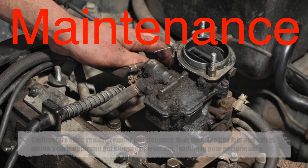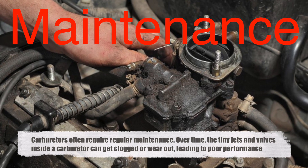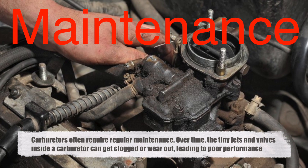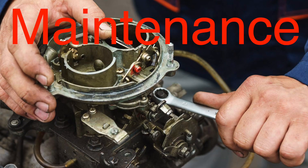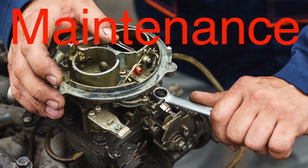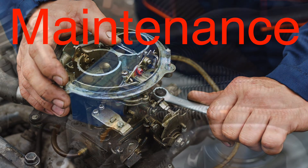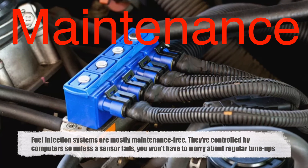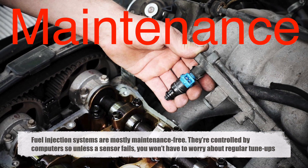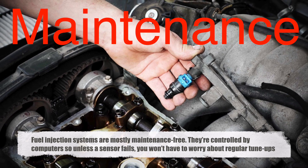On maintenance: carburetors, being mechanical devices, often require regular maintenance. Over time, the tiny jets and valves inside a carburetor can get clogged or wear out, leading to poor performance. If you enjoy tinkering with engines, you might enjoy the hands-on nature of carburetor maintenance, but for the average driver, it's an extra hassle. Fuel injection systems, on the other hand, are mostly maintenance-free. They're controlled by computers, so unless a sensor fails — which is rare — you won't have to worry about regular tune-ups like you would with a carburetor.